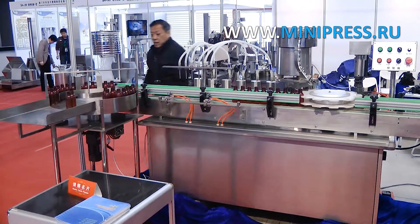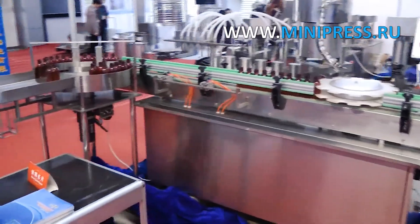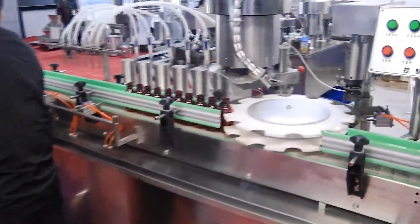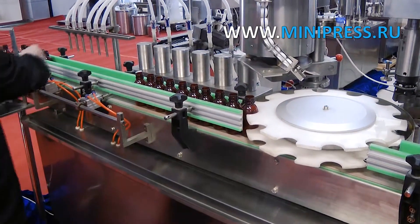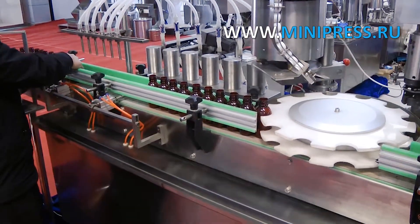Automatic equipment for filling liquids into plastic and glass bottles, followed by capping and screwing caps. Automatic feeding of bottles and caps from storage bins. Doses of liquid from 10 to 250 milliliters. Fills 4 vials at a time. Capacity 2100 to 3000 vials per hour.